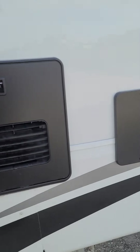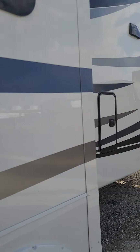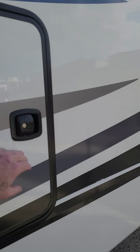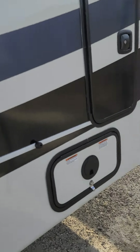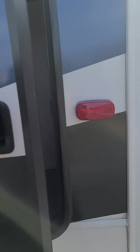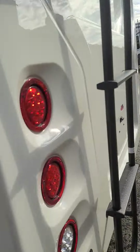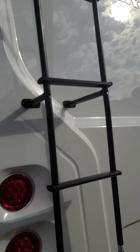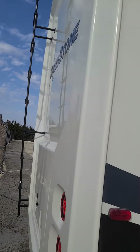Outdoor shower comes through the other side. This does have a tankless hot water heater, black tank flush. Power cord reel. More storage here. Lower point drain. Ice maker. This does have the walkable ladder. Hitch on the back, backup camera. All LED lights tip to tip. This has a real cap on the back of it.